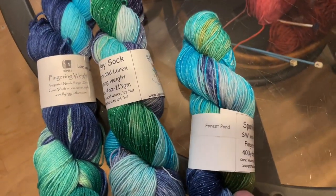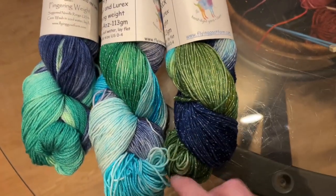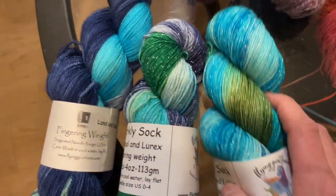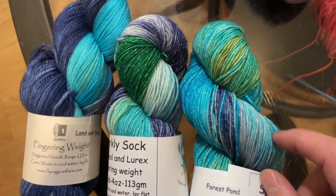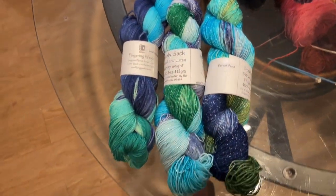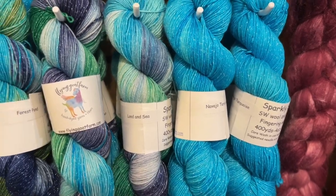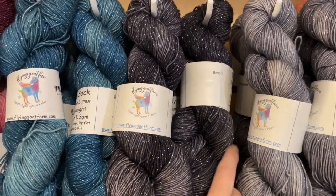Similar to Land and Sea is Forest Pond — the green is a little murkier, more olive, less Kelly green. It doesn't have quite as much navy — more turquoise and a little touch of yellow. Similar yet different, but you could certainly use them together in the same project, striping or fading into one another. Then more Navajo turquoise, granite again, and basalt.